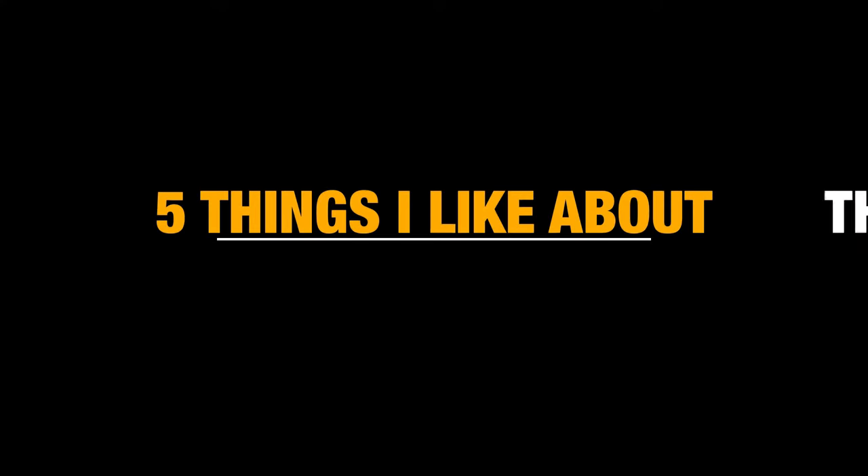Hey guys, welcome back to the channel. It's going to be a little bit different video style this time around. I know if you clicked on this video, it's probably not exactly what you thought it was going to be, so I apologize for that. What I'm going to do is go over five things that I personally like about the 2021 Ford Bronco.